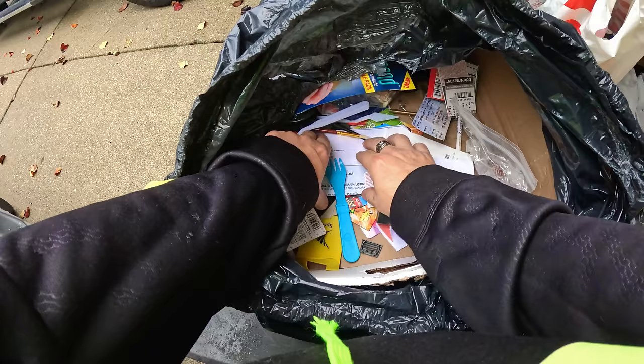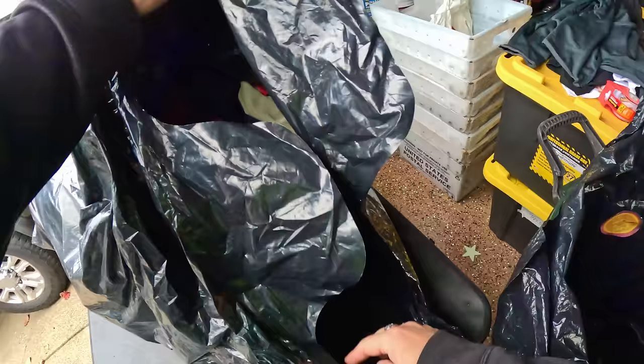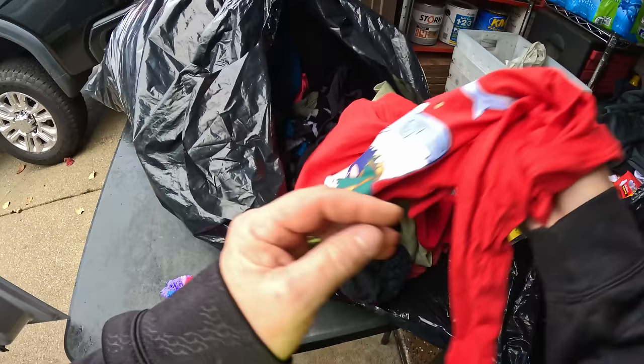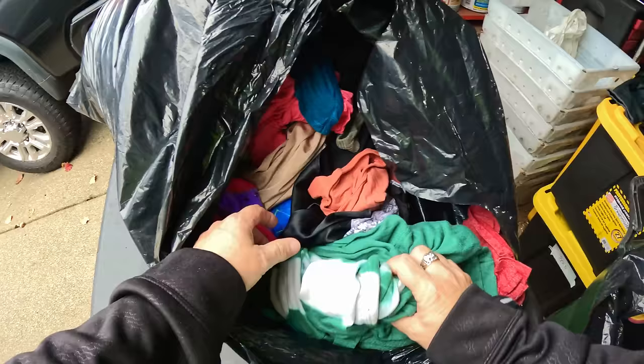It looks like this cleaned out a junk drawer or something here — right in the kitchen, based on that stuff. Long flat head wood screws, blind holders, short wood screws. Next bag — and this is a clothes bag as we thought it would be. Starting out with little kid clothes — that's not a good start. There's just bags everywhere, stuff everywhere. We've already gone through a lot. One box still to go — let's wrap this up.